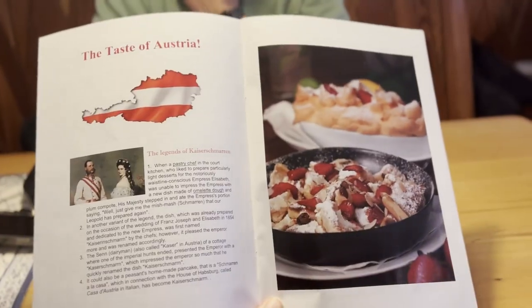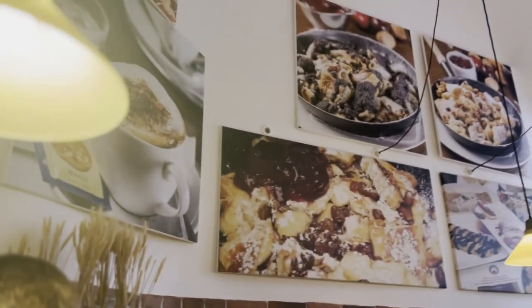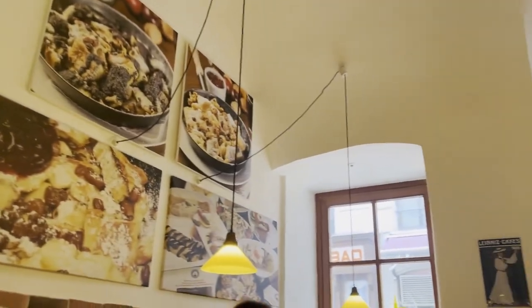We are heading to a very traditional restaurant where they serve a Viennese delicacy called Kaiserschmarrn. Basically it's a mixture of egg and flour, with raisins and icing sugar thrown in — it's essentially a form of scrambled pancakes. We're going to head to the restaurant now and try the traditional version.